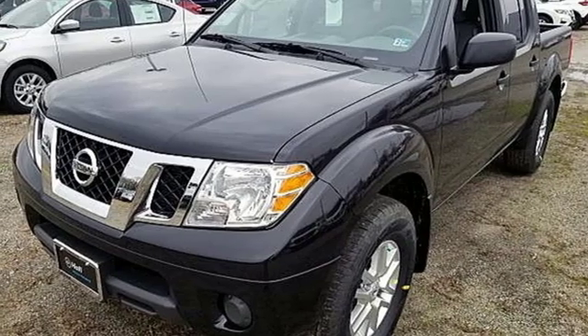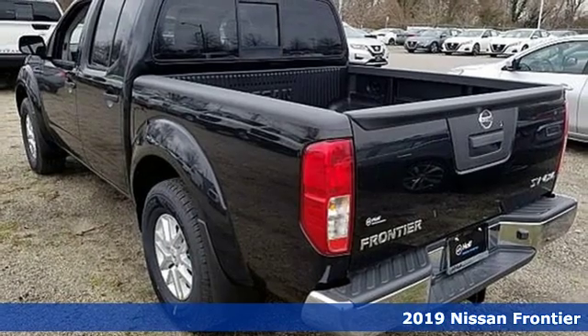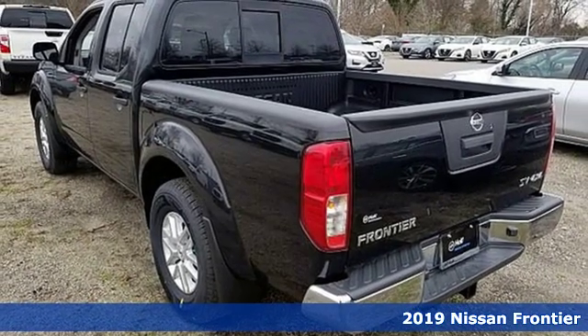It's a new 2019 Nissan Frontier. Tough, rugged, comfortable. Plus, it offers an exciting list of features.